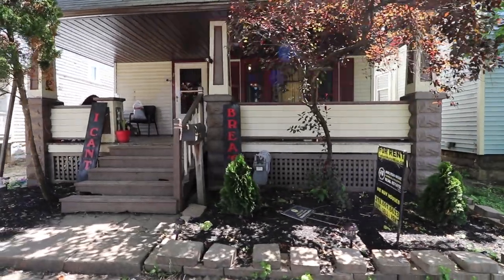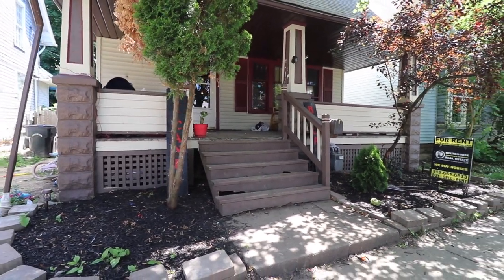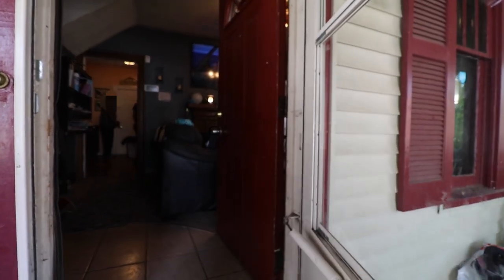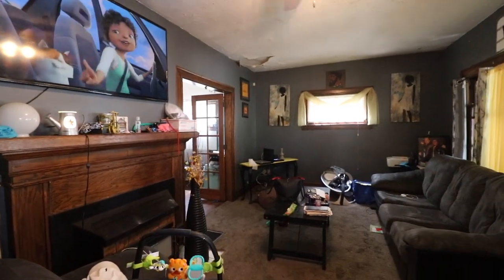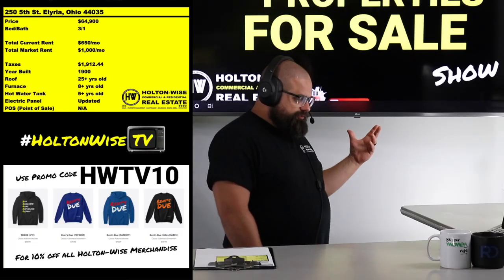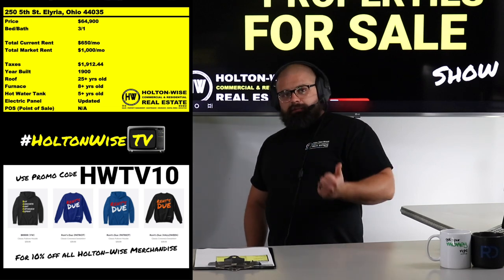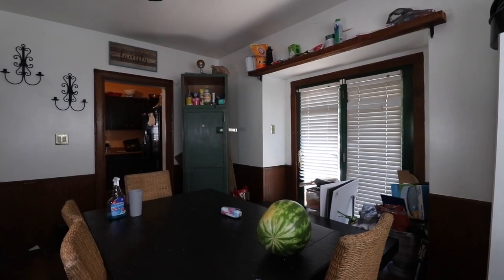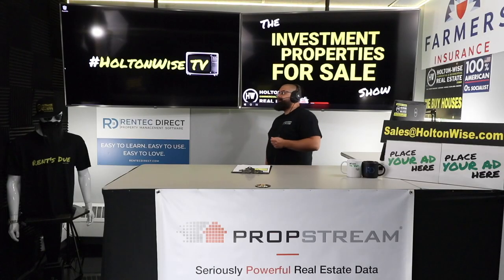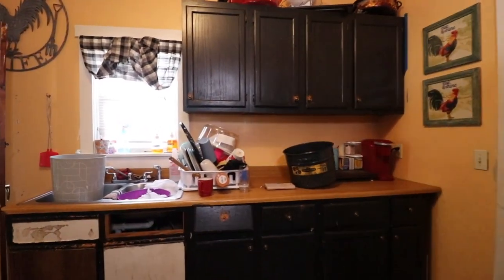It all comes back to the fact that there are only two kinds of people that could buy houses. This particular house has tenants in there, so that's going to cut off all the people that want to live in houses like this. You try to buy a house for your wife and your kids — this ain't it, because there's already a family living there. Half the buyer base is going to be turned off of this home.